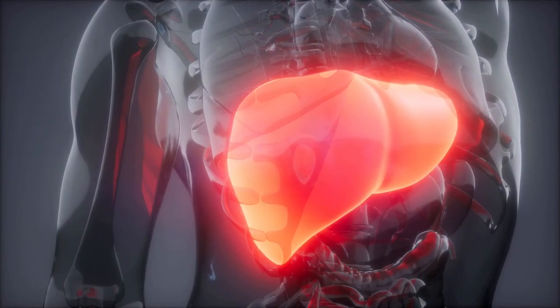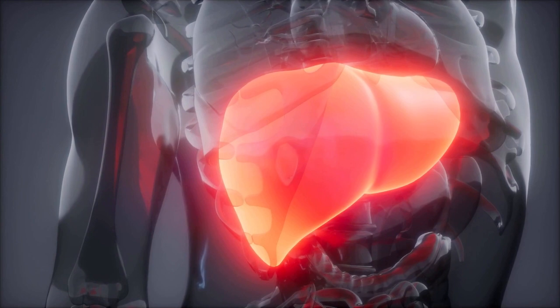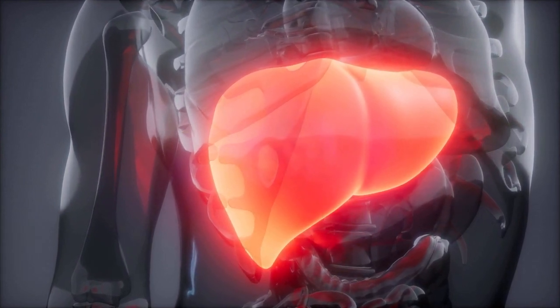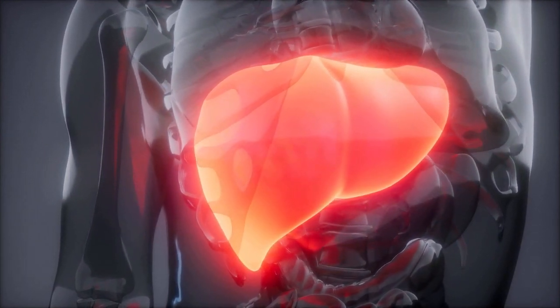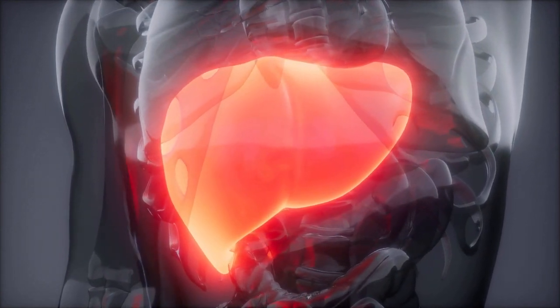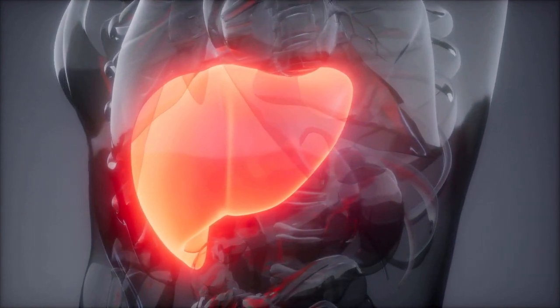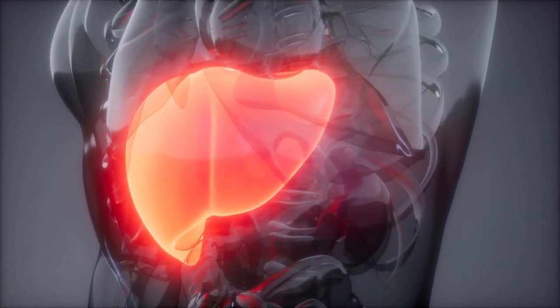Our liver is a vital organ with a wide range of functions, including detoxifying the body, synthesizing proteins, and producing biochemicals necessary for digestion. Keeping it healthy is essential for overall well-being. Today, we delve into the top 5 active ingredients renowned for supporting liver health.